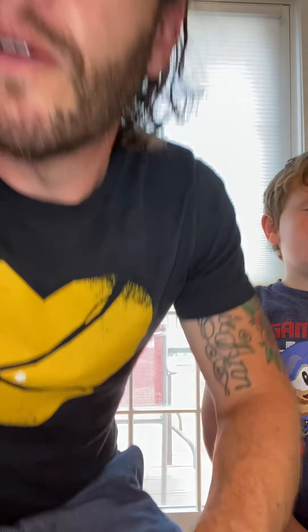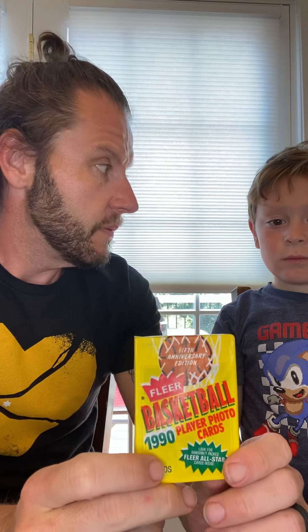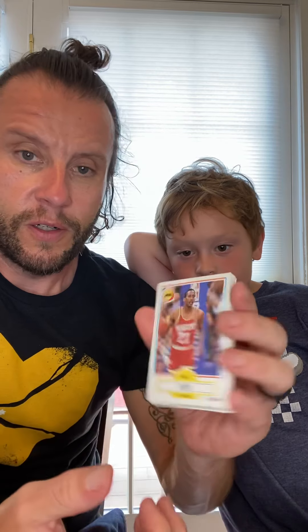We have one more special surprise pack — a 1990 Fleer Basketball. The two cards we're mostly looking for are Michael Jordan and maybe David Robinson. Let's see. Eric Floyd, guard. Cliff Levingston, forward. Charles Barkley — that's a good card!